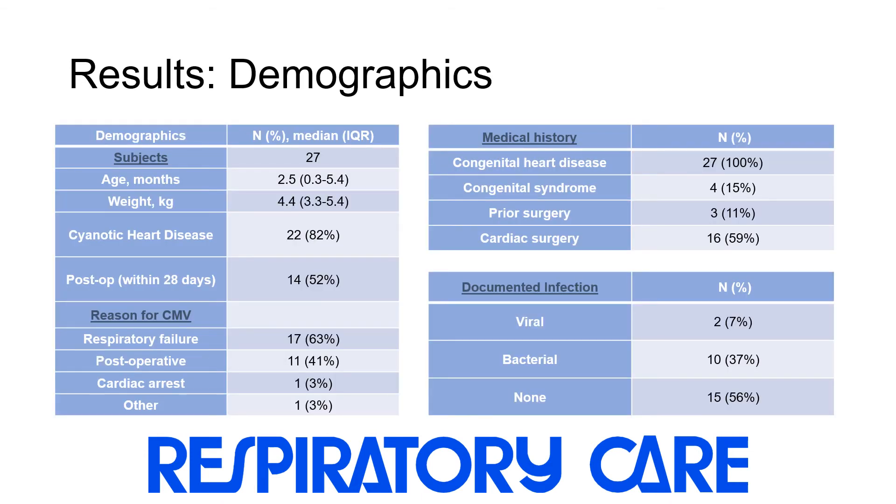We included 27 patients with a median age and weight of 2.5 months and 4.4 kg, respectively. 82% had cyanotic heart disease and slightly over half were within 28 days of surgery. 63% of patients were receiving conventional mechanical ventilation for respiratory failure, 11% had undergone prior surgery, and 56% had no documented infection.